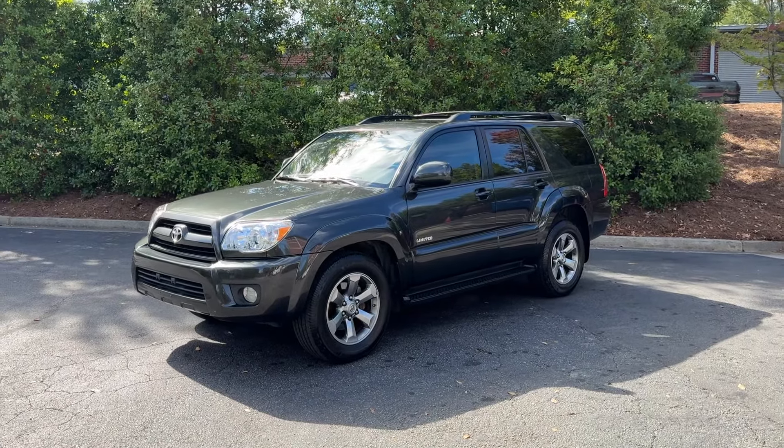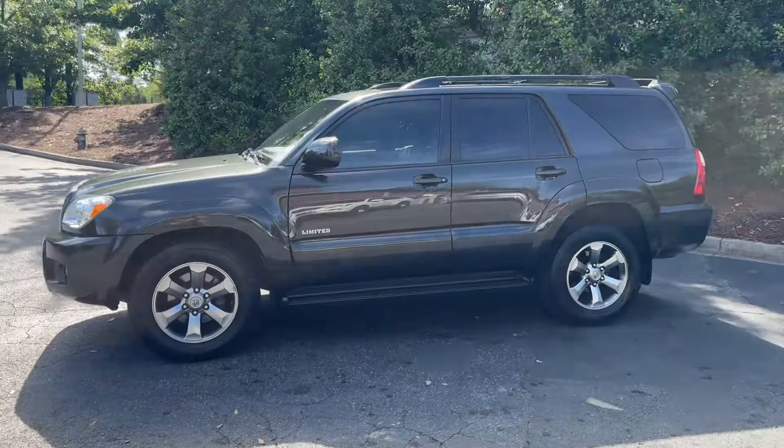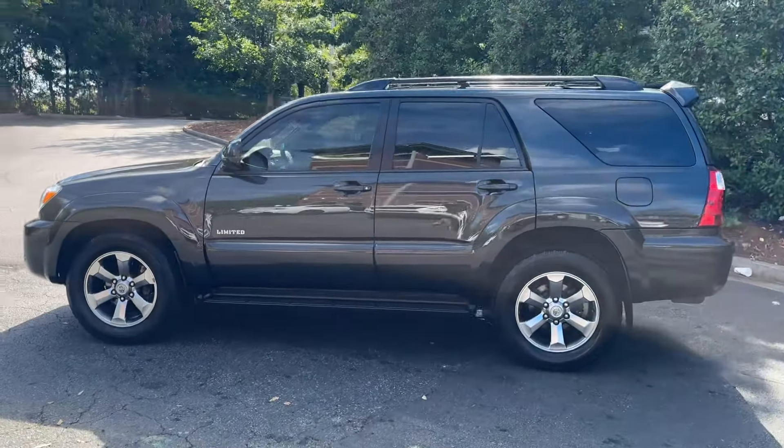Hey, it's Adam, Avalon Auto, Alpharetta, Georgia. Avalon Auto Group on YouTube. Avalon Auto ATLN on Instagram. Very sunny day out here in Alpharetta, Georgia.